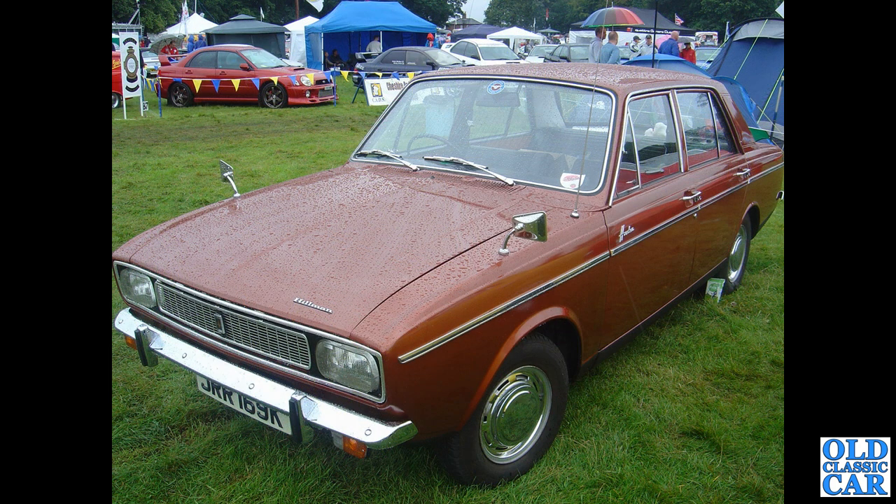Same with this Hillman Hunter — K-reg, so 1971 or 1972, in a metallic colour. Again at a very damp Tatton Park.